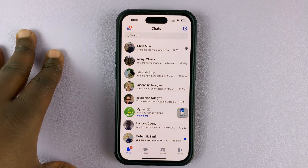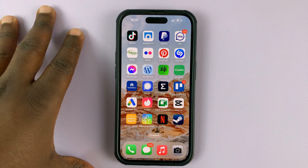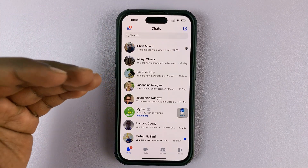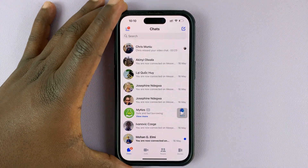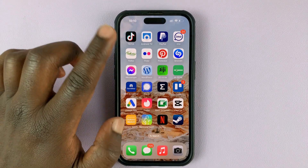If you have an issue where you're not getting notifications from Facebook Messenger on your iPhone — every time you go to Facebook Messenger you find messages but you're not getting notifications for them — I'll show you two quick solutions for that. The first thing you want to do is make sure you're running the latest update of Facebook Messenger.